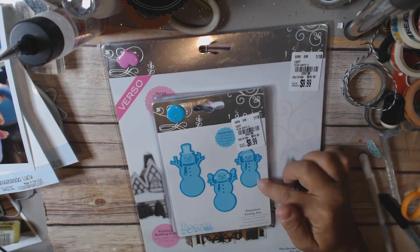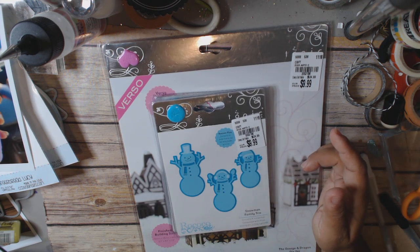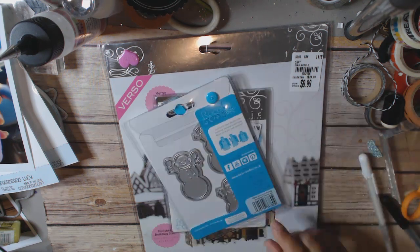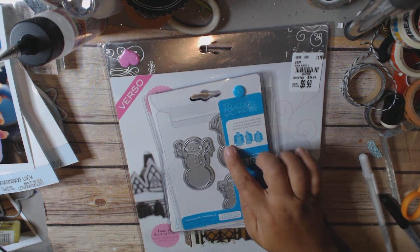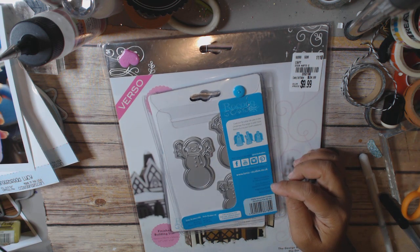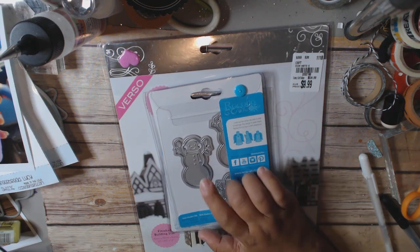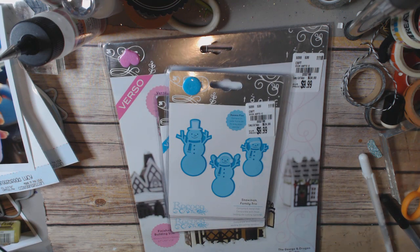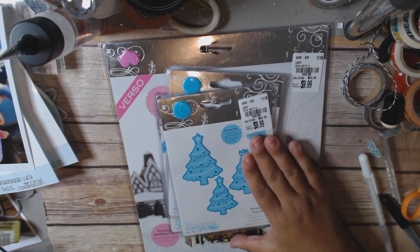This snowman set is $9.99 and you get three different snowmen. I went ahead and got it — the item number is 2052196. Here are the three different sizes and styles of snowmen. If you want different colors, you're either going to have to layer it or do it in white and color it in. I think they're very cute.